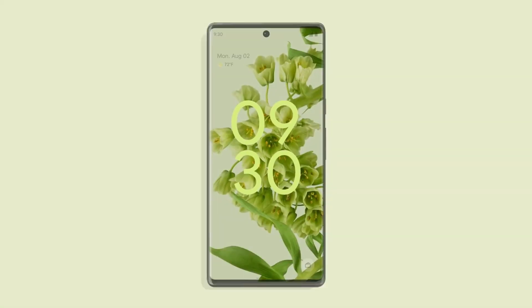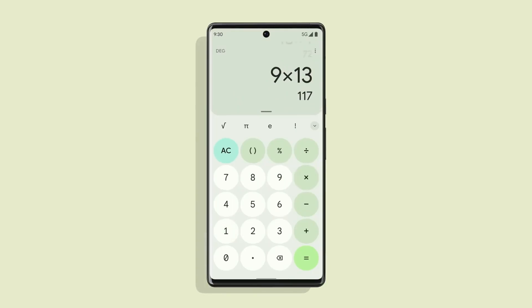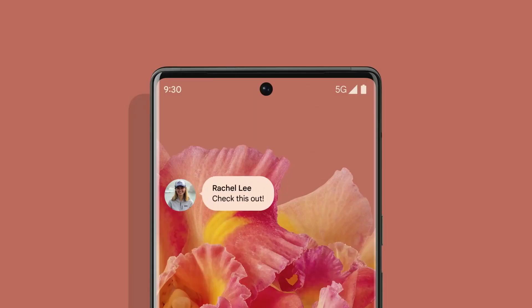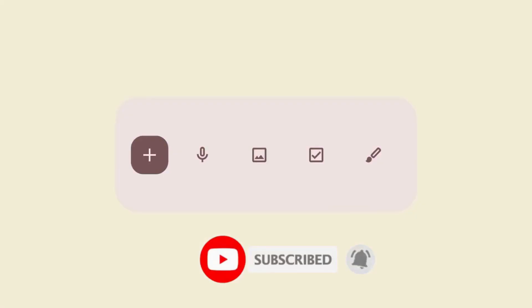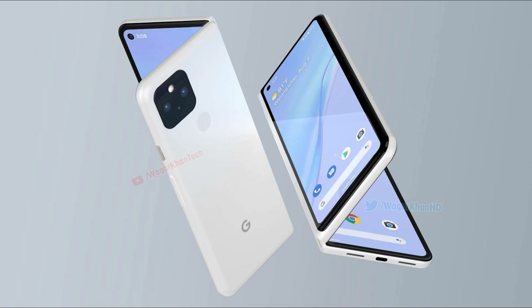Hey guys! New improvements apparently intended for Android 12.1 — the point update that Google is rumored to be releasing after Android 12 but before Android 13, maybe towards the end of 2021 — could indicate a Q4 Pixel Fold launch.